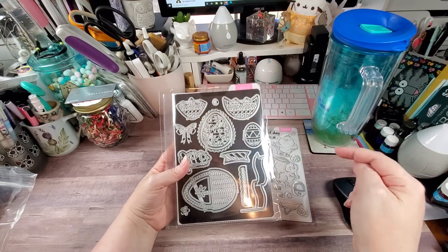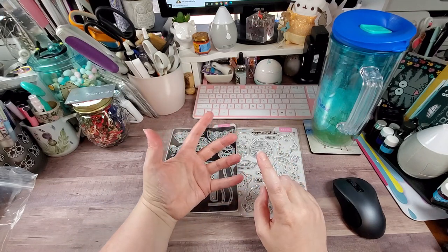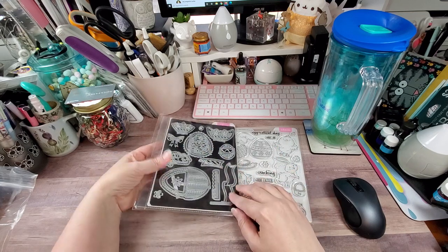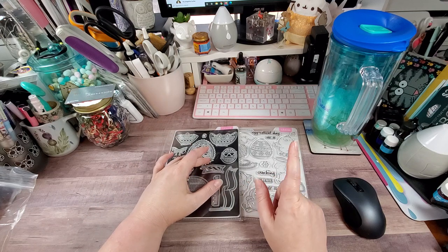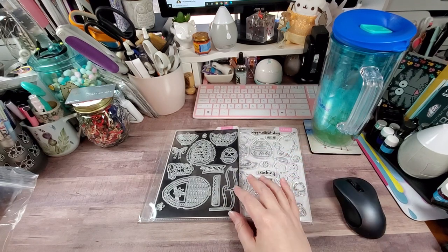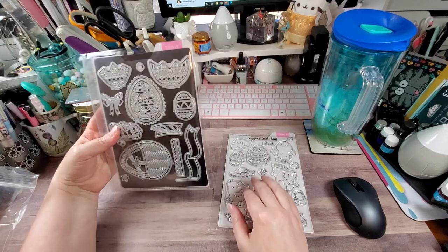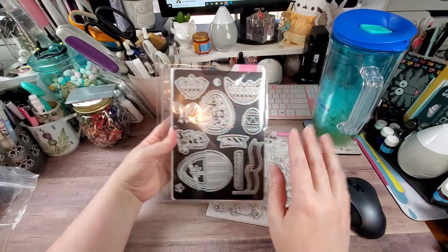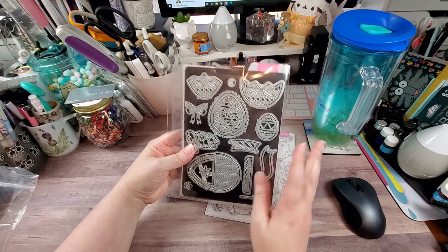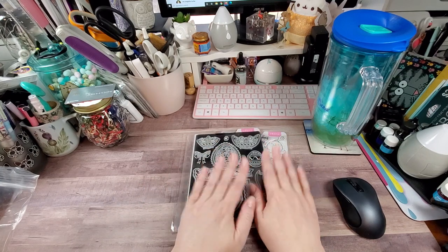In the description I will put a link — I want to say Crafty Potential, I think she did a review on this set, and then there is one on the Tonic YouTube channel. So I'll put both those links down in the description for you guys to go check those out. I am going to be playing with this particular set in the next couple of weeks because I love Easter and when I saw this I was just in love. So this is going to be coming up in some videos very soon.